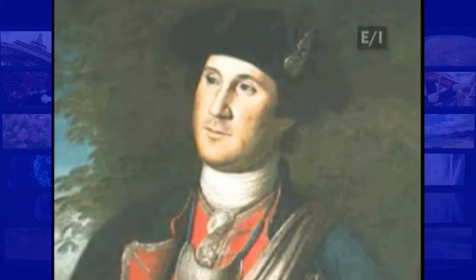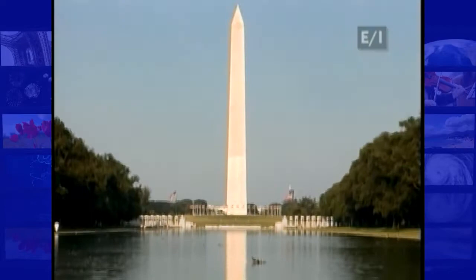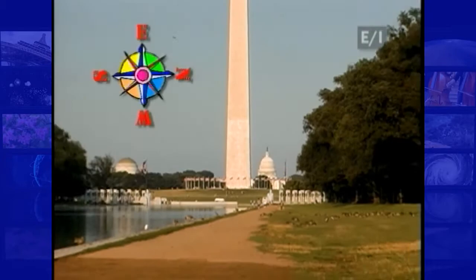George Washington served as commander-in-chief of our nation's military during the Revolutionary War. In 1789, he became the very first president of the United States. At his funeral, Washington was remembered as being first in war, first in peace, and first in the hearts of his countrymen. That's why it's fitting that the Washington Monument sits right at the heart of our National Mall.